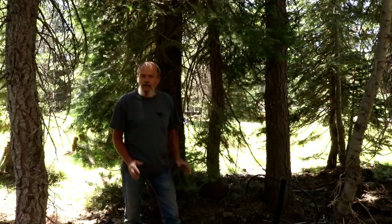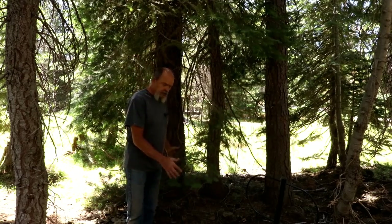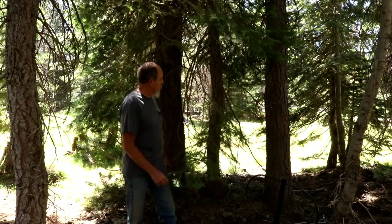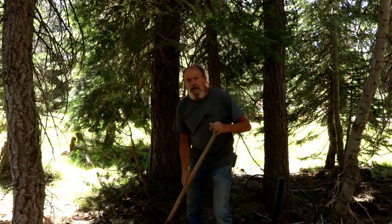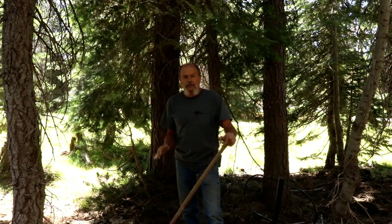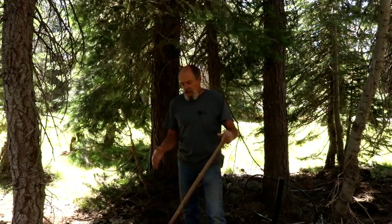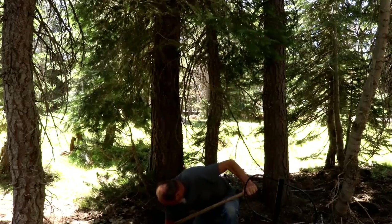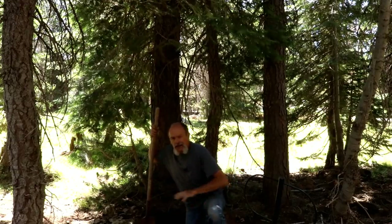Right here where I'm standing is where we got that good loud signal. We had another one over here that I marked but it was much smaller. This here is a nice big target. I'm going to run back to the truck, grab the shovel and a pair of pruning shears. What I like to do is scrape off a couple inches of dirt before digging so that when you're done and you bury everything back up, you can put that dirt right back on top and it looks like you've never been here.